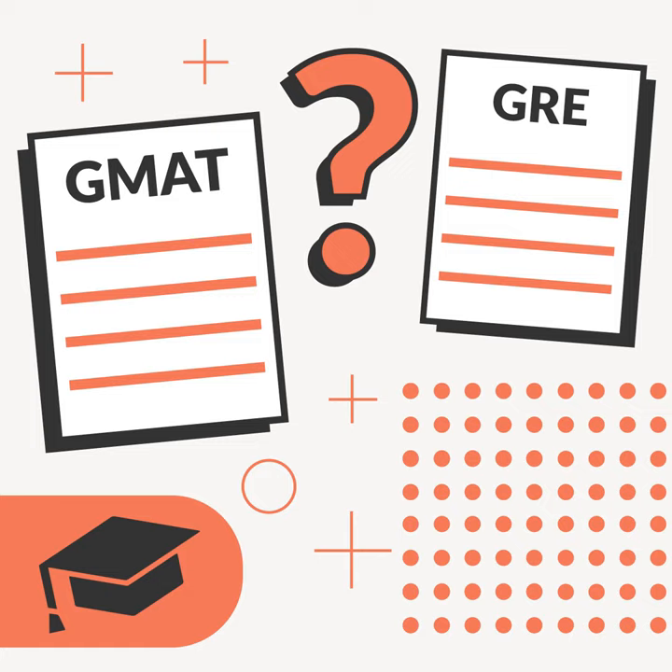Hello, and welcome to the College Investor Audio Show. We are so glad you're here today. We're going to have some fun talking about the GMAT versus GRE, and which test do you need. But before we get to it, just want to invite you to go ahead and subscribe and share anything you hear that you like on the College Investor Audio Show with friends and family. We'd greatly appreciate that.